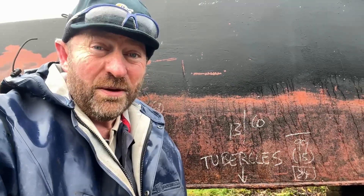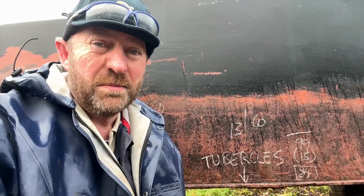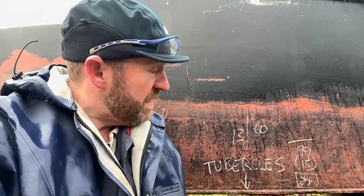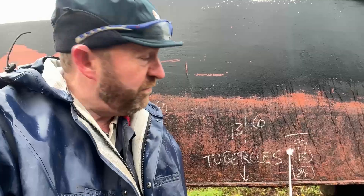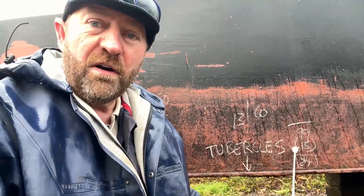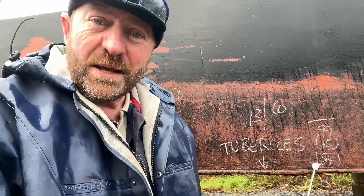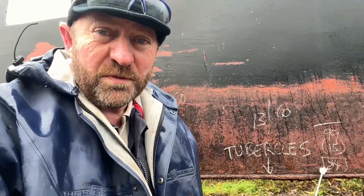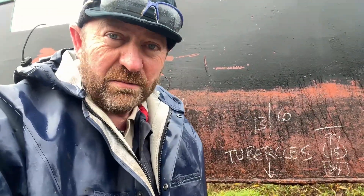Rust tubercles aren't your friend, and they will form relatively quickly, they'll eat into the steel, and they can very quickly produce pits that become meaningful and demand action. It's here on the side - a plate reading of 9.9 with a 1.5 millimetre deep pit. That's a pit depth thickness of 8.4 millimetres. That's still plenty of steel to be insurable, but certainly if you do nothing about it, the inevitable is going to happen someday soon.